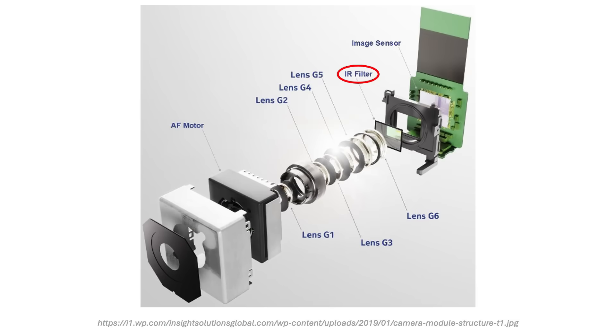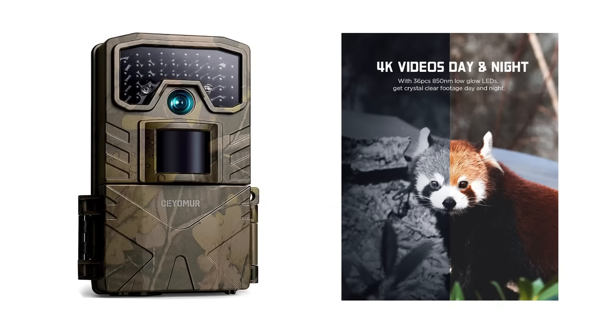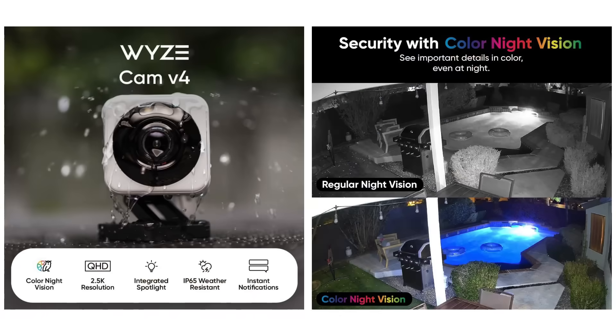However, we normally don't want our cameras to pick up infrared light, so cell phones, GoPros, Canon and Nikon cameras all come with IR filters built into the sensor module. Exceptions include night vision trail cameras, like those used by hunters to take pictures of wildlife in the woods at night, and security cameras that capture clear images in near total darkness.